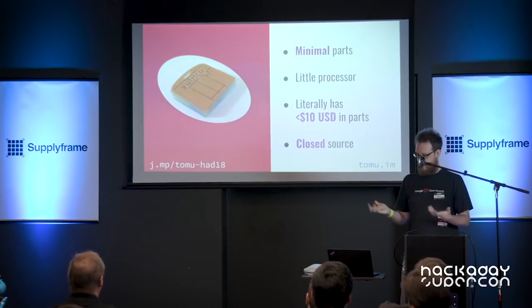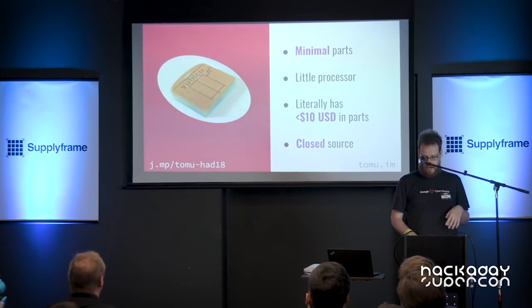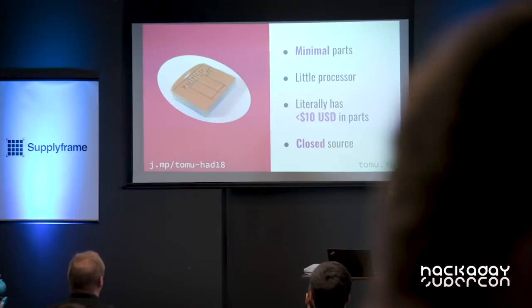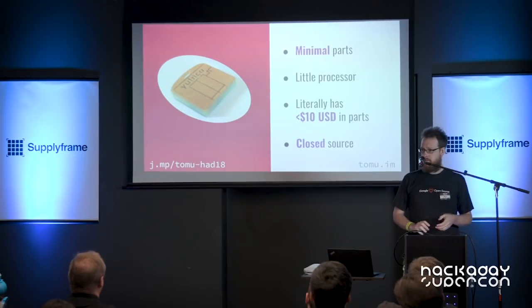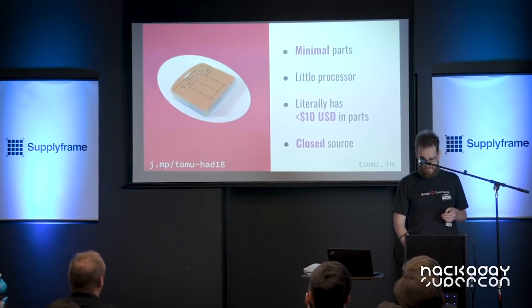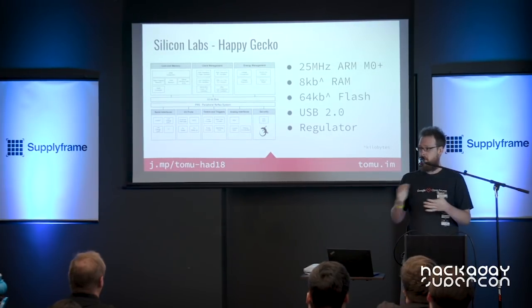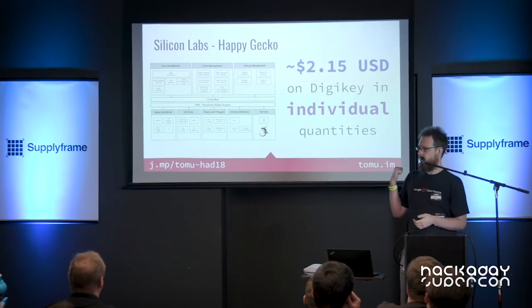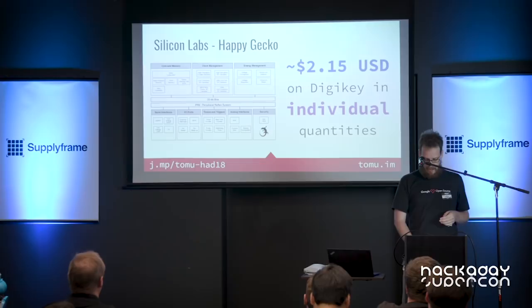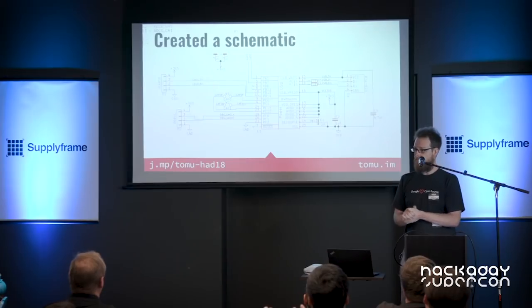I was looking at this and thinking it has pretty minimal parts — it's pretty small, you can't fit a lot of parts in it. It probably has a little processor, and I'm pretty sure it has less than $10 in parts. And it's closed source, and closed source and security don't play well together. Then I found this thing — it's called the Silicon Labs Happy Gecko. It's a 25 MHz ARM microprocessor with a whole bunch of things included, and it's $2.15 on DigiKey in individual quantities. That's pretty cool.